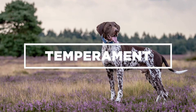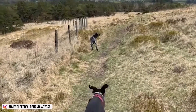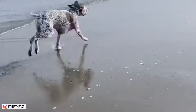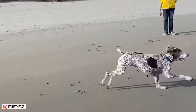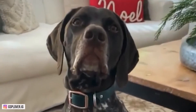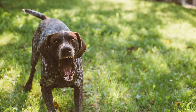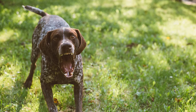Temperament — Intelligent and Energetic: The German Shorthair Pointer is a versatile hunting dog that works well both on land and in water. He is bold, friendly, and affectionate, with a sturdy body that allows him to be an all-purpose gun dog. This breed requires exercise and stimulation daily to keep them from being destructive. He thrives on attention from his family, and if he doesn't get enough, he may become destructive or hyperactive. He has a tendency to bark at anything unusual, so early socialization is recommended.